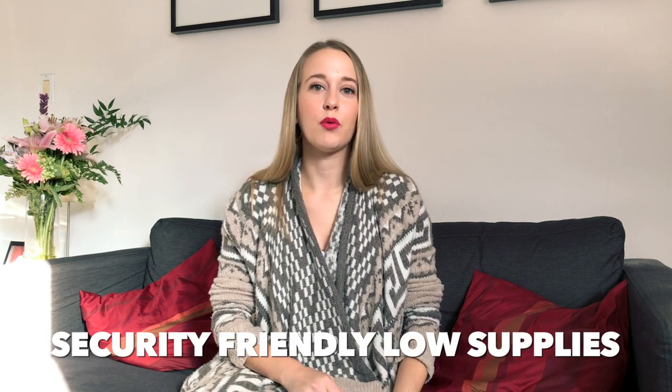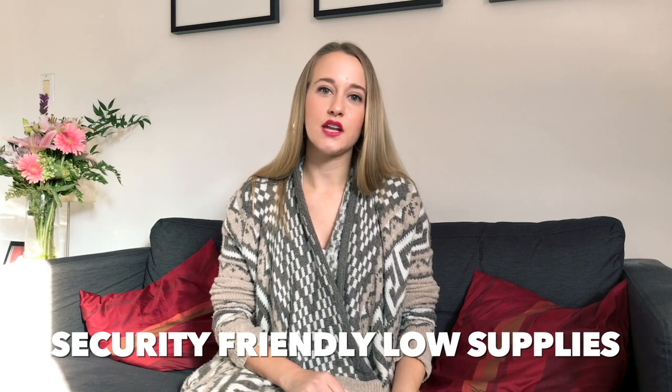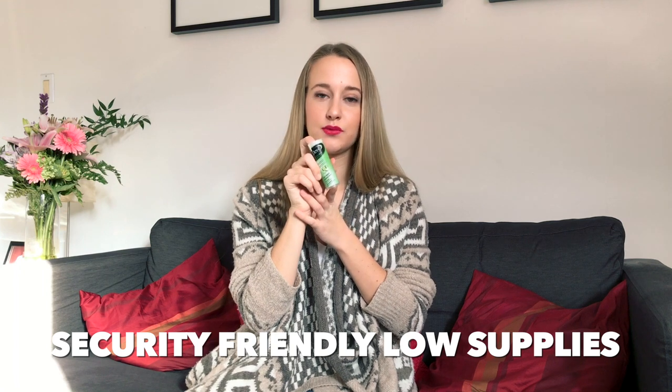Try not to be pressured by TSA agents — they will push you to go through the full body scanner, but if you don't feel comfortable, don't do it; it's your right. My last tip is for carrying low supplies. Since you can't take liquids through security anymore, instead of juice I bring glucose tablets or candy. Then once I'm through security, I go into a store and buy a juice to carry on the plane.